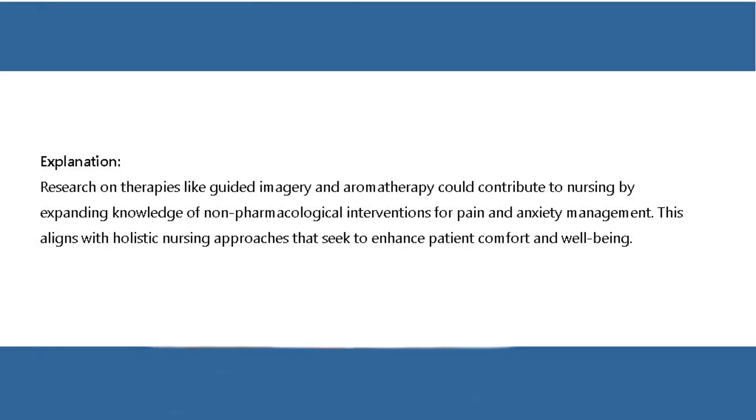Explanation: Research on therapies like guided imagery and aromatherapy could contribute to nursing by expanding knowledge of non-pharmacological interventions for pain and anxiety management. This aligns with holistic nursing approaches that seek to enhance patient comfort and well-being.